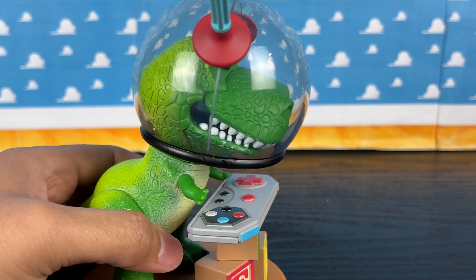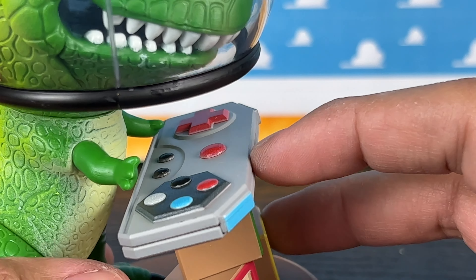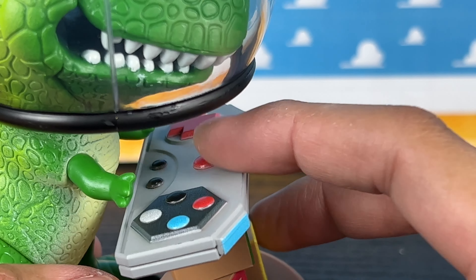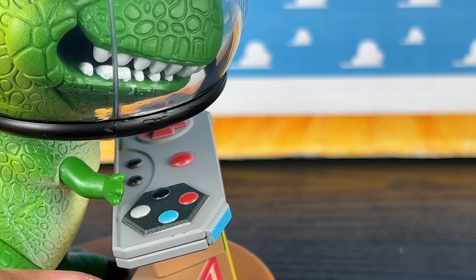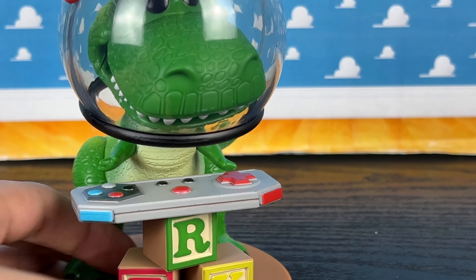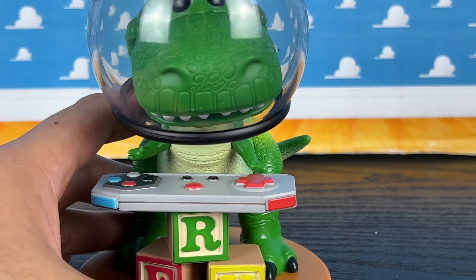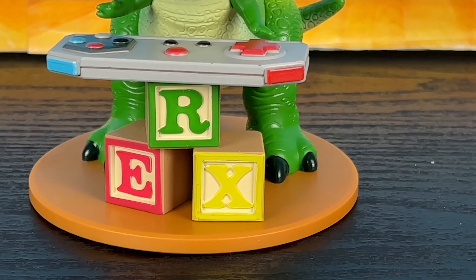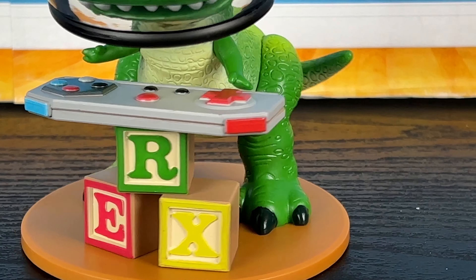Here on the video game controller it's pretty well detailed. There's no lettering or anything but it's pretty nice — it looks like a video game controller. Kind of reminds me of Super Nintendo controllers back in the day. You even have the R1 and L1 buttons here, which obviously don't work but still look really cool. Down here you have REX for Rex, which is really nice.